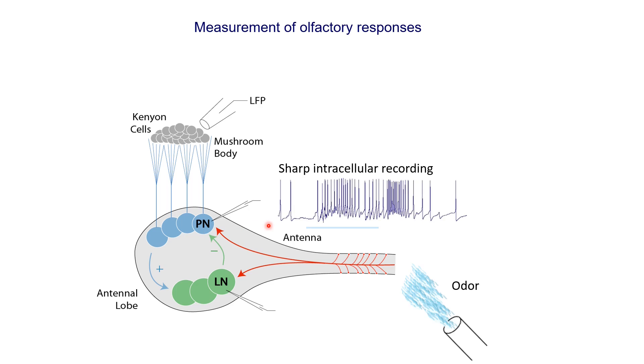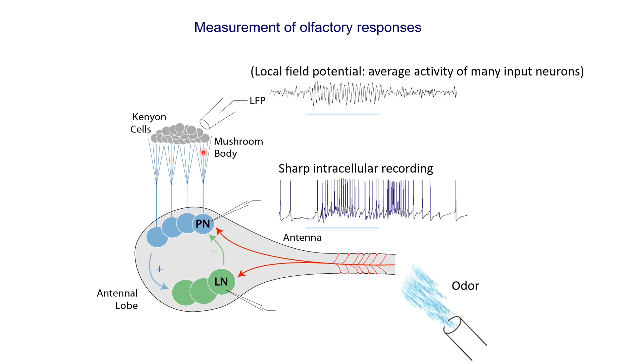When we do such recordings and odor is delivered to the antenna, we can see that a particular neuron shows an increase in the firing rate of action potentials. We can also measure the average activity of multiple neurons using blunt electrodes — this kind of recording is known as the local field potential. The projection neurons have their branches distributed widely in the mushroom body, so a blunt electrode will reflect the average activity from many projection neurons. In locusts and some other insects, it has been reported that when odors are presented, we see oscillations in the local field potential.